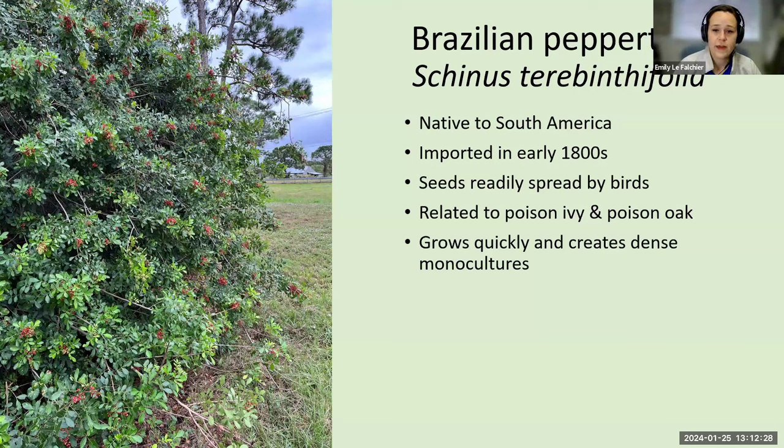These seeds are spread easily by birds and other frugivores, and the germination rate is outstanding. I'm sure many of you in your efforts to manage this plant have found that it is also an irritant — when you break branches and sap gets on your skin, it can leave rashes. For me, when it's flowering it causes very bad allergies. It's related to poison ivy and poison oak.